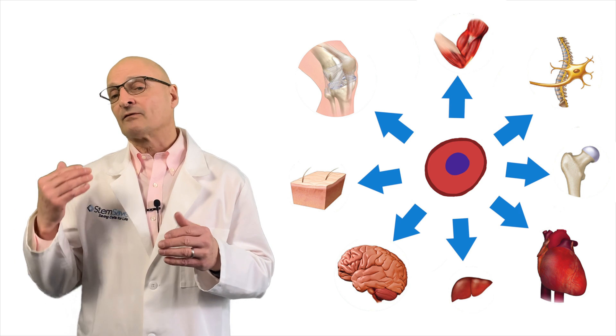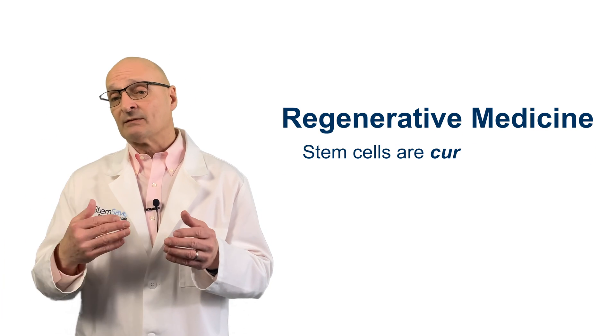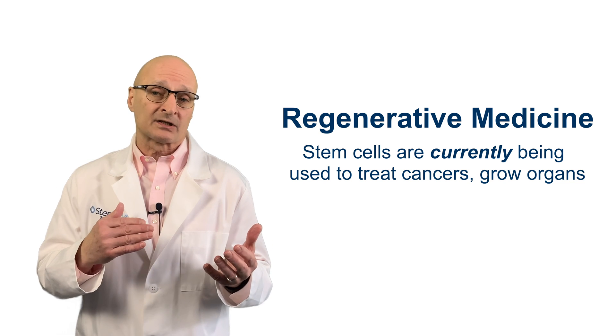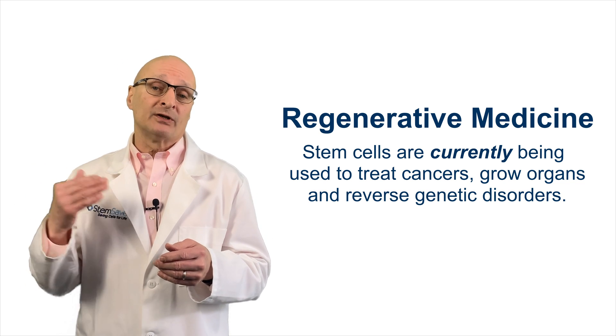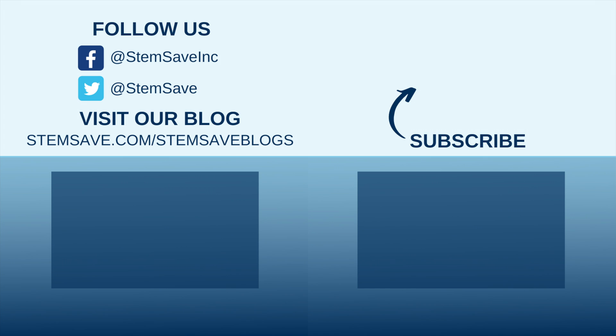It confirms that the future of regenerative medicine is now, and validates the wisdom of millions of forward-thinking families who choose to bank their own stem cells when they are young, active, and plentiful, so they will be available for use in emerging regenerative treatments. Don't forget to like us and to subscribe, and we'll see you again soon. Thank you.